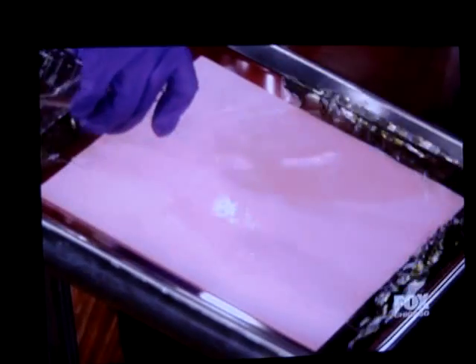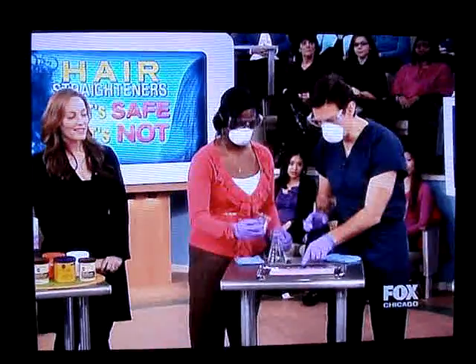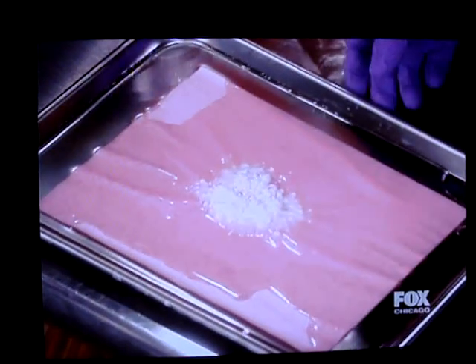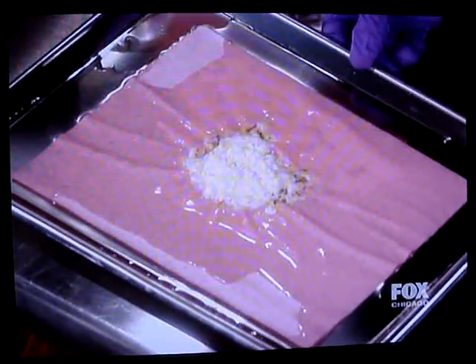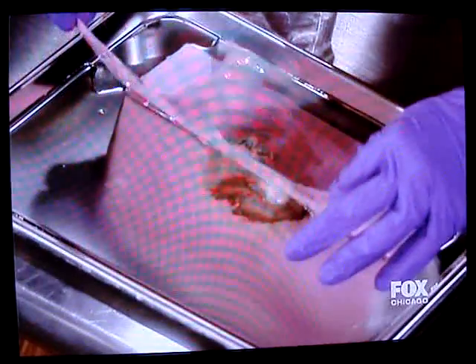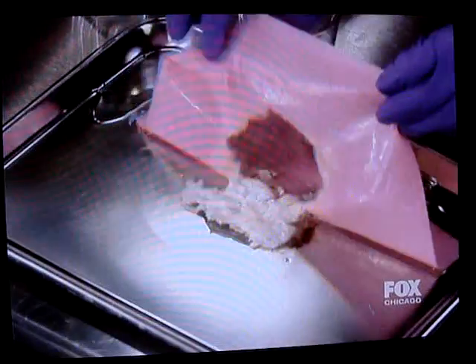Now watch what happens when you take the lye, which is what this powder represents, and put it right in the middle. Notice what happens — it starts to melt the paper. See how it's chewing its way through there? And it's giving off incredibly harsh gases, which is why we have these masks on. It could fly up into your eyes. Watch what happens at the bottom — you're literally getting holes in the paper. See it's pulling right through there? And then it's smoking. You all see that?